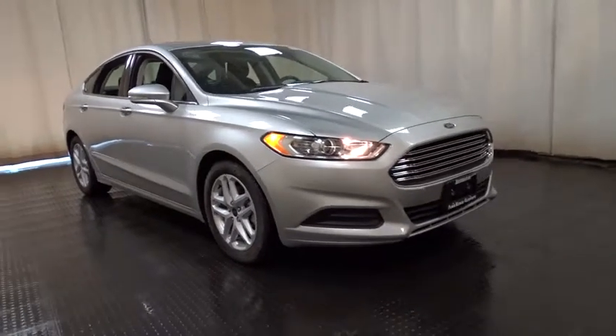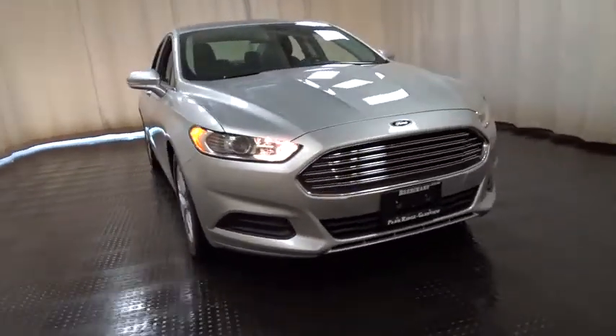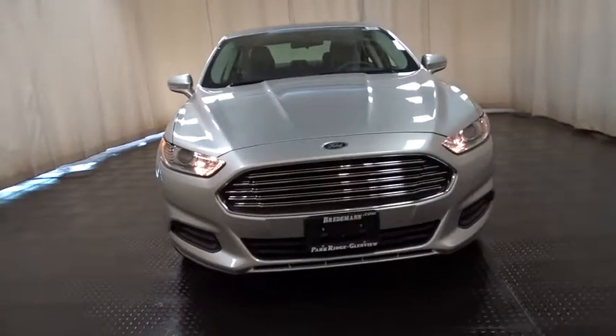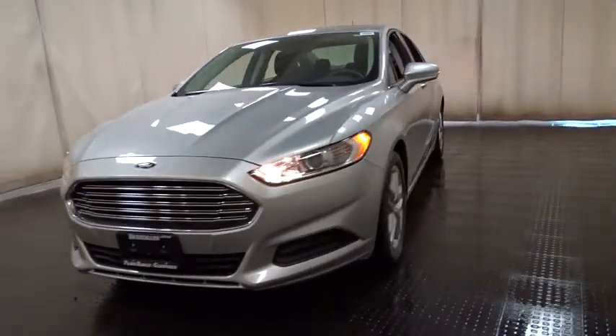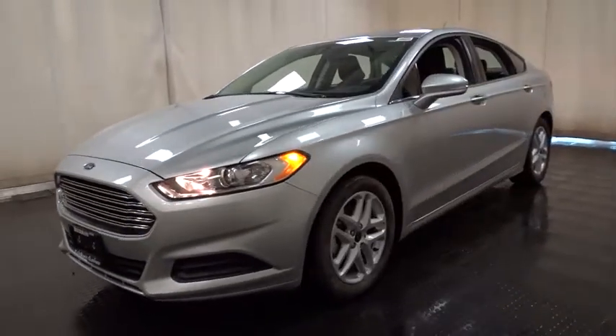The 2015 Ford Fusion. You can have both impressive power and great economy in a Fusion. This vehicle has less than 15,000 miles. Here are some of this vehicle's great options.